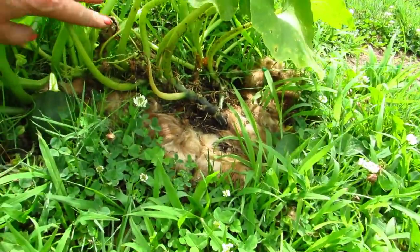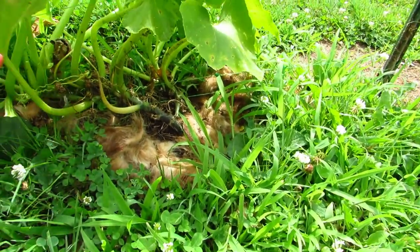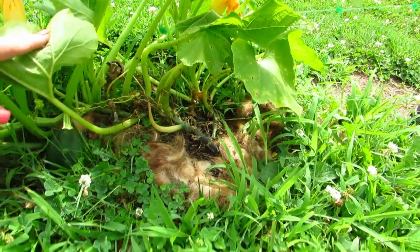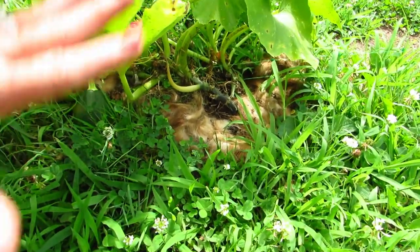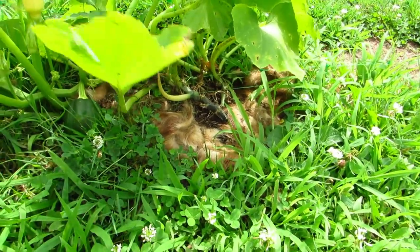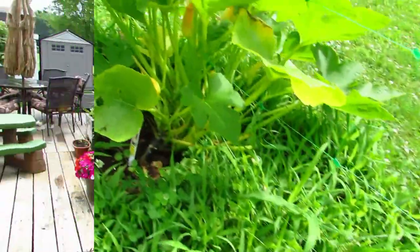If you notice, I shaved my dog and put some of its dog hair down here because something started eating this plant. As soon as I put the dog hair around the plant, whatever was eating it quit. So that's a tip from Tips for Michelle — dog hair works!